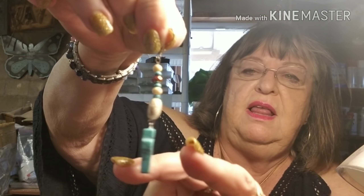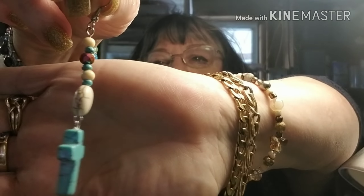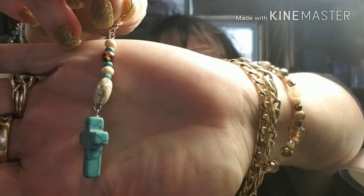I just finished Nadia's birthday earrings. I'll show you how they turned out — one at a time, I guess. Because she wears a lot of those colors. Real cute.